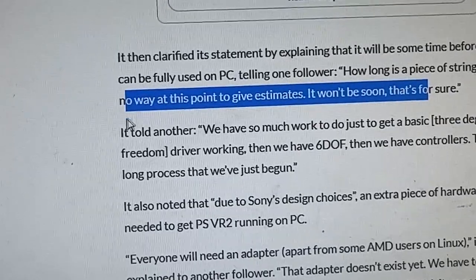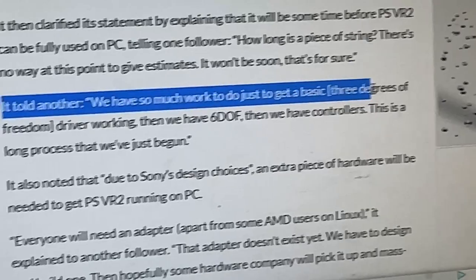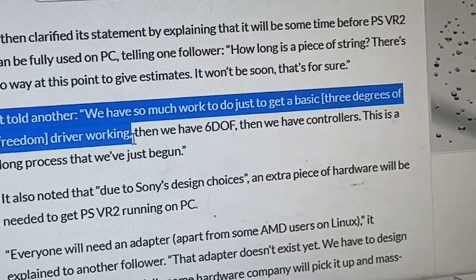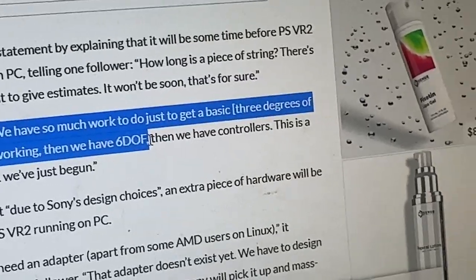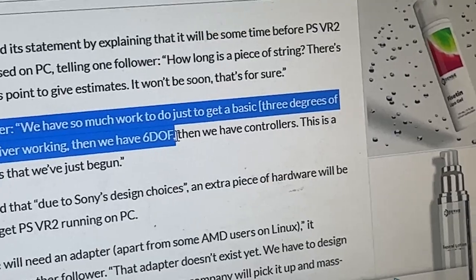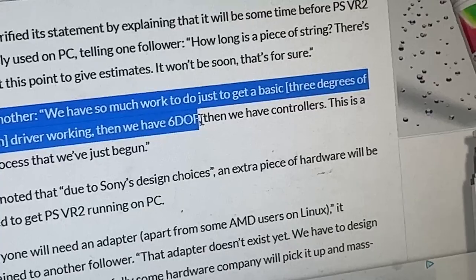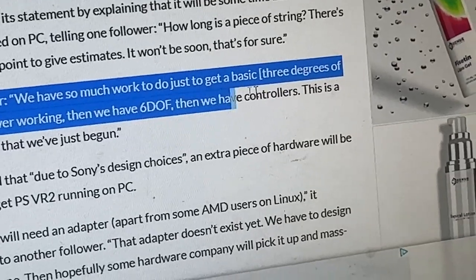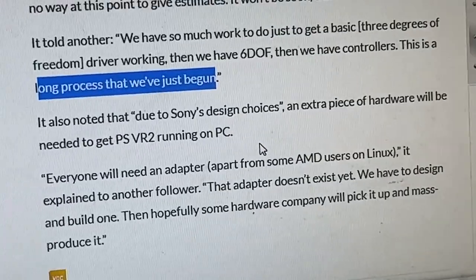Ivory told another follower: 'We have so much work to do — to get a basic three degrees of freedom driver working, then six DOF.' Six degrees of freedom enables you to jump, walk, and move fully in virtual reality, versus three DOF which is basically just like a media player where you can't move in the environment itself. Then there are controllers. 'This is a long process that we've just begun.' So basically they were able to crack it, but not yet make it fully work.